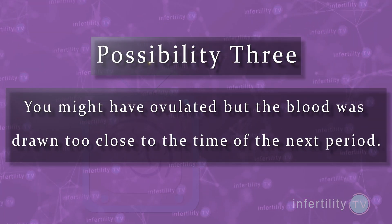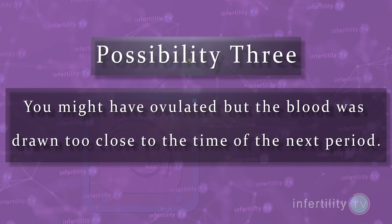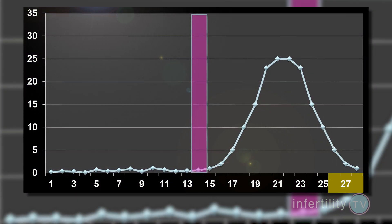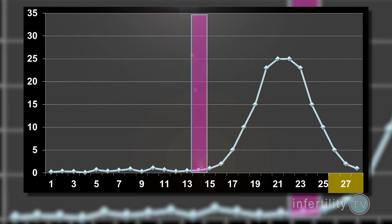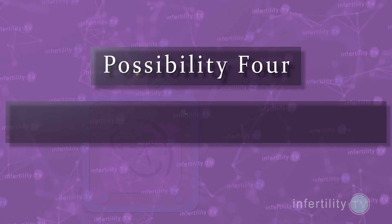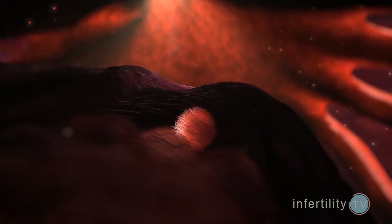Possibility number three: you might have ovulated but the blood was drawn too close to the time of the next period. Remember, if you don't get pregnant, progesterone levels will drop and eventually will be less than 2.5. If you get your period within a few days after your blood test, be suspicious that the blood was drawn at the wrong time. Possibility number four: you might be somebody who just doesn't ovulate.